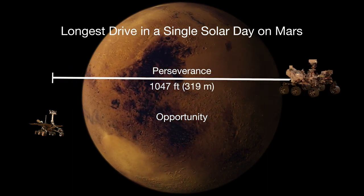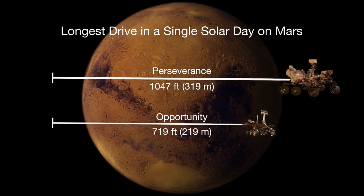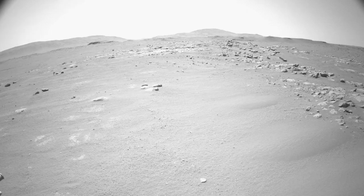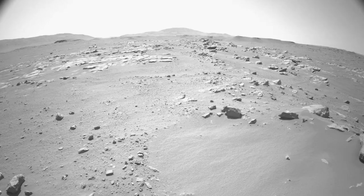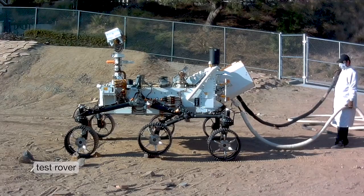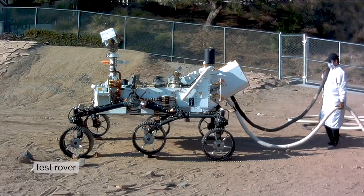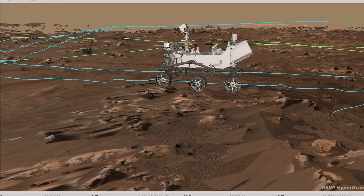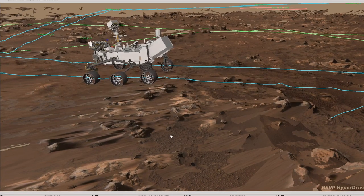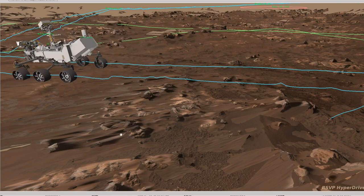The Perseverance rover has already broken all of the driving records from previous rovers, meaning we're able to drive farther every day than previous rovers ever were able to. The Perseverance rover has a top speed of 0.1 miles per hour. Now, that doesn't sound very fast, but that does enable us to drive over 300 yards every day and keep the rover safe.